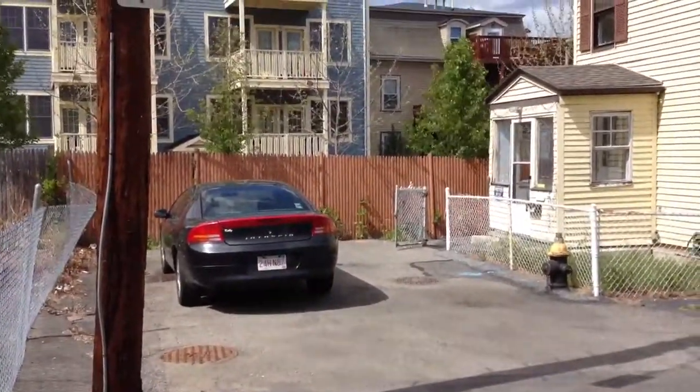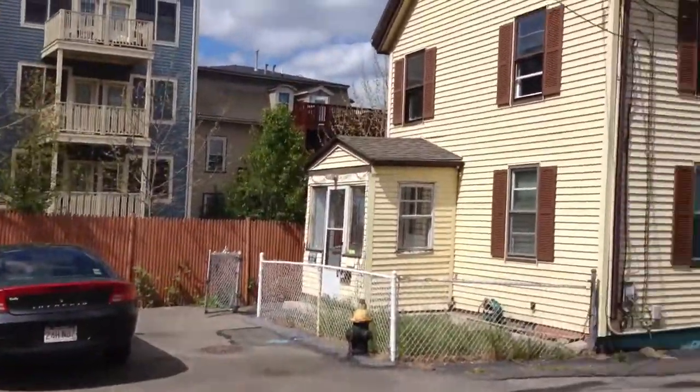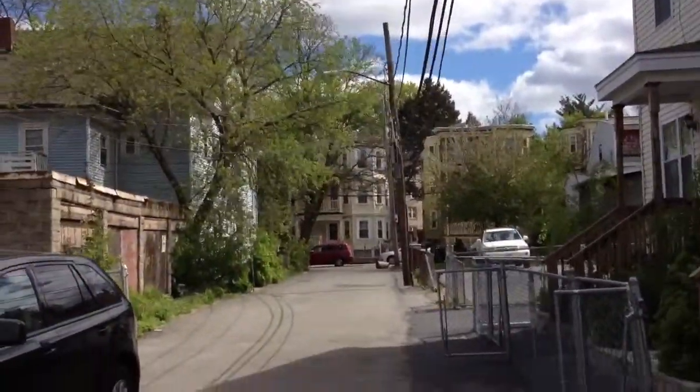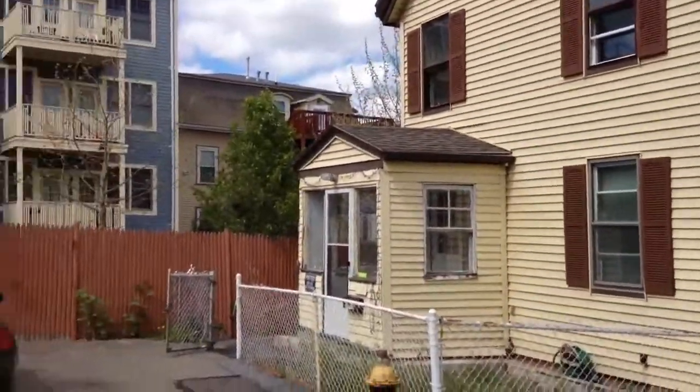That's probably not even a legal parking spot. Center Court is obviously a dead-end street. This is the last house on the dead-end street. And that's Center Street over there. Center Street leads out to Adams Street. This is a bank-owned property.